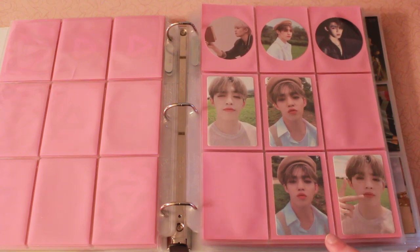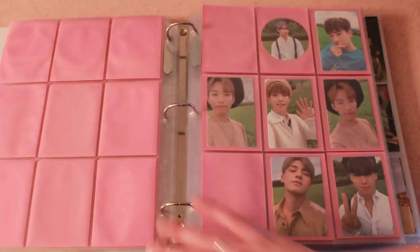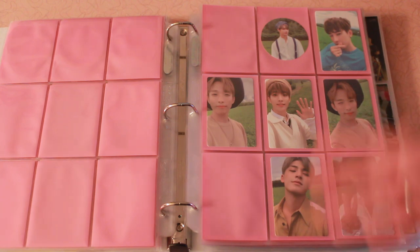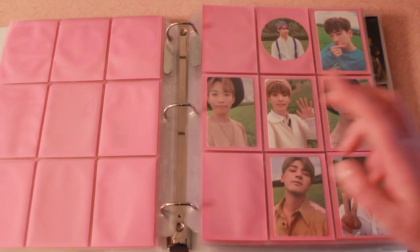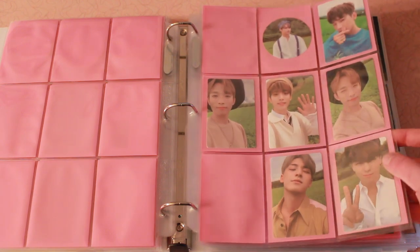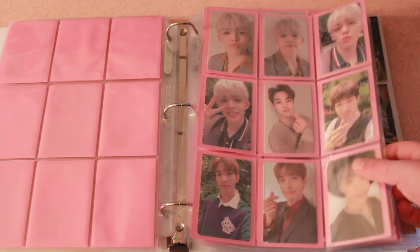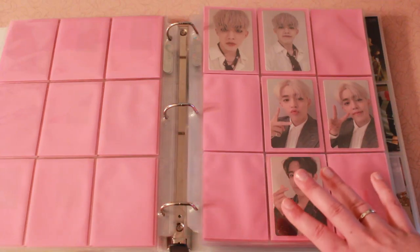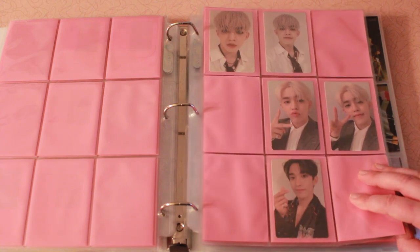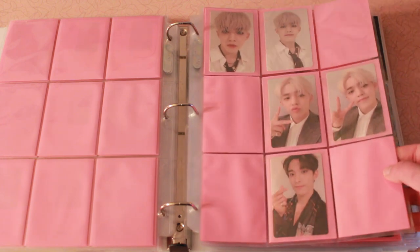So not only do I have all of S.Coups' cards — side note, it was some kind of evil to give us those two similar-looking photocards in the same version, the same album, they are different I promise — but I also have a lot of the other members. I actually wouldn't be opposed to getting more of the other members' cards, especially the ones wearing little berets. And then we have the Poet version and the Truth version — I always get those two mixed up.